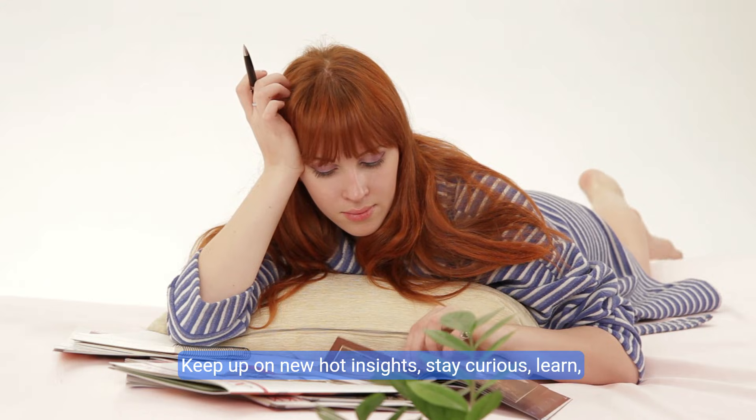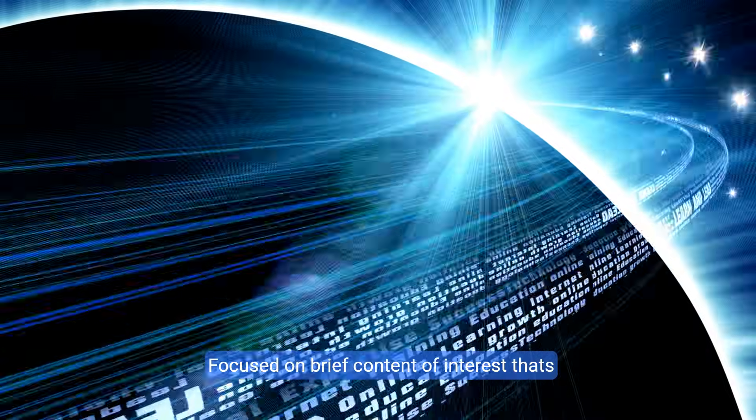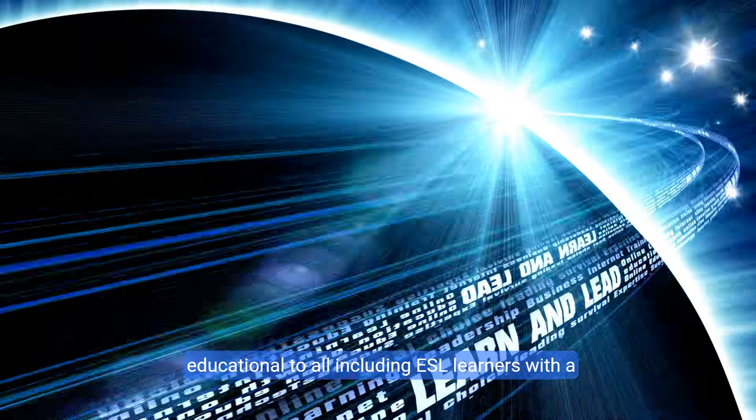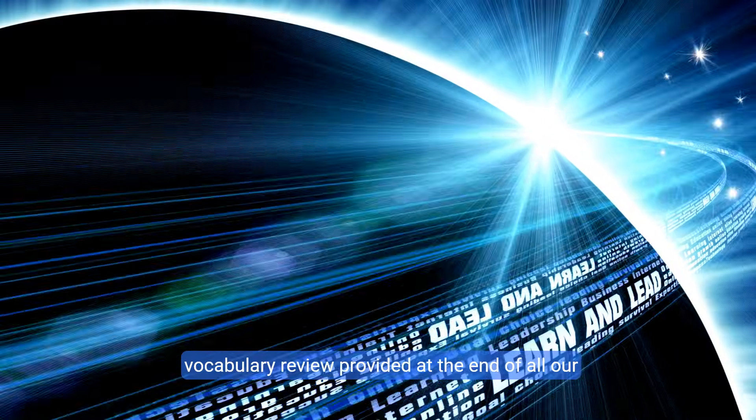Keep up on new hot insights — stay curious, learn, explore. Subscribe to Hot Insights Daily, focused on brief educational content of interest to all, including ESL learners, with a vocabulary review provided at the end of all our videos.